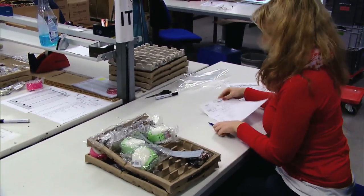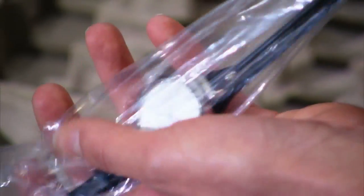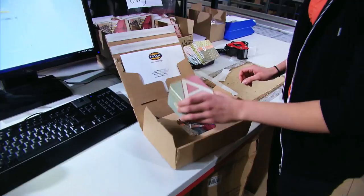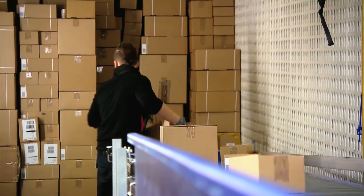After orders have been picked, they are sent to the packaging area where they are prepared for standard shipping or tailored to individual customer requirements. After packaging, the products are shipped to the customer.